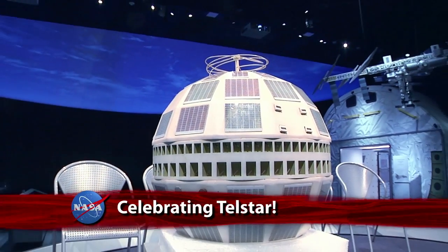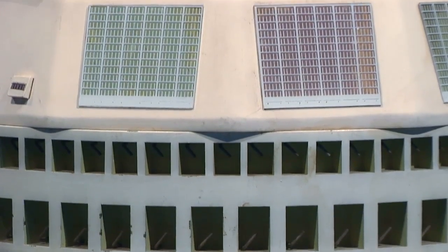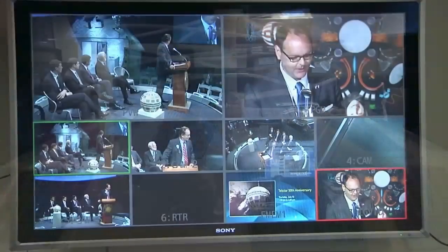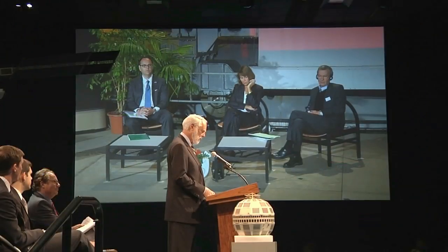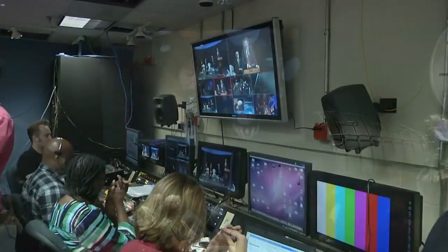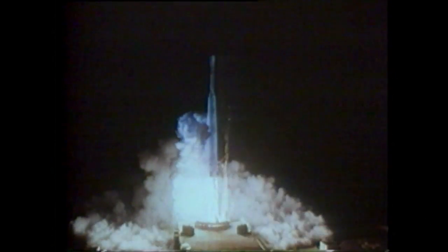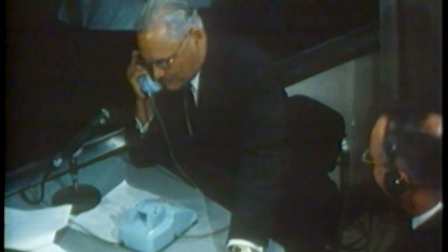On July 12th, the Smithsonian and the Embassy of France marked the 50th anniversary of the first transatlantic images transmitted by Telstar-1, the world's first commercial telecommunications satellite, with a live telecast between the National Air and Space Museum in Washington and the Cité des Télécoms. It was a tremendous engineering achievement that really began a new era — it had to begin with a very small step. Telstar-1 was launched by NASA, marking the advent of global information exchange and the commercial use of space.